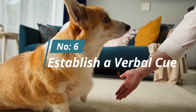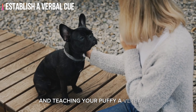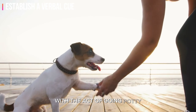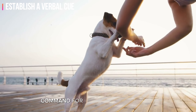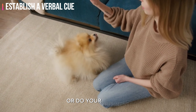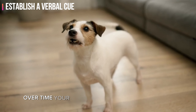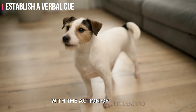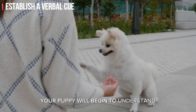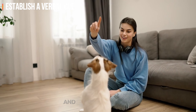Number six: establish a verbal cue. Communication is key in any training endeavor, and teaching your puppy a verbal cue for bathroom breaks is essential. Choose a simple and consistent phrase, such as 'go potty' or 'do your business,' and use it each time you take your puppy to their designated outdoor area. Over time, your puppy will associate this verbal cue with the action of eliminating, and this understanding enhances communication between you and your furry friend.